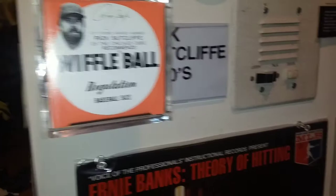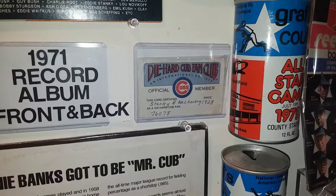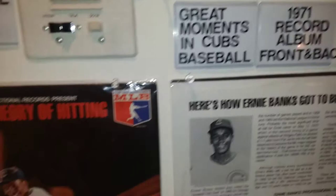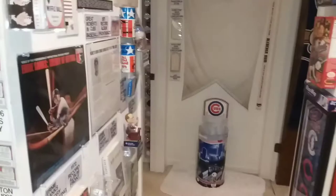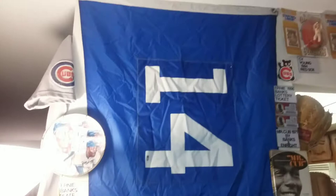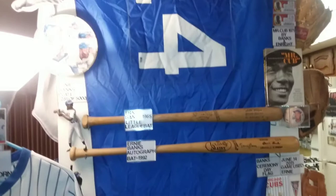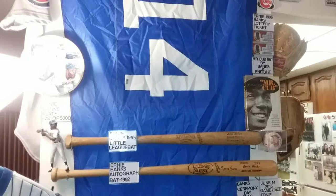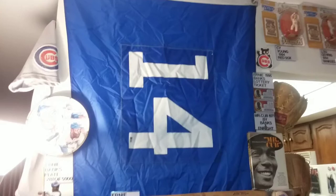My dad was a Die-Hard fan club member. Dallas Green and Ernie Banks were the president. Moving back here — this is a number 14 pennant flag that flew over Wrigley Field rooftops when Ernie Banks passed away. In his honor, for one full week they had all the flag poles on the rooftop with a number 14 pennant flag. This is one of them — I got this a couple years ago.